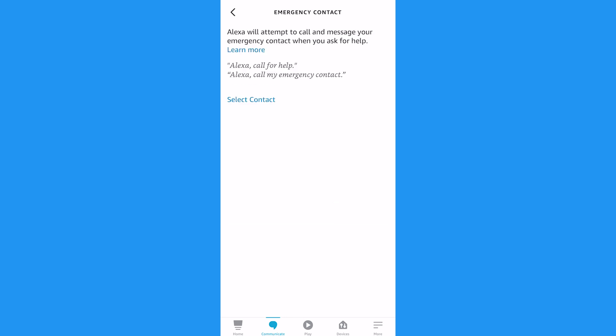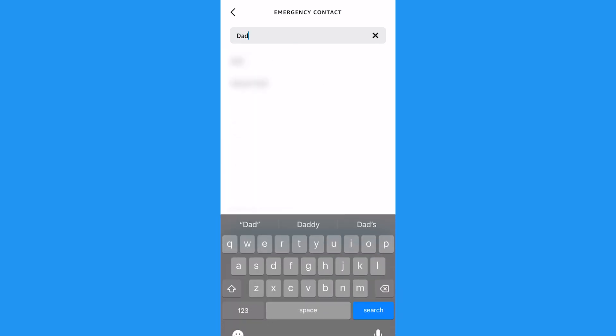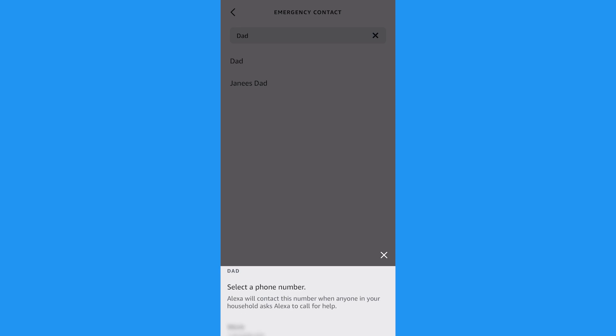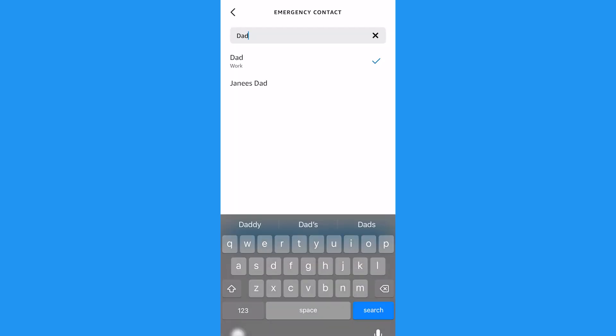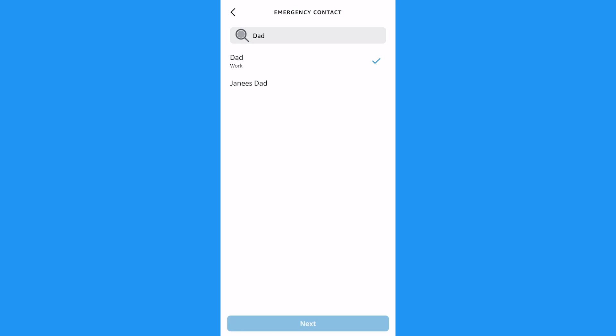Tap Emergency Contact, then tap Select Contact. You can search or scroll until you've found the person you want to choose. Select their phone number — it is best to pick the mobile number of that friend if you have multiple options, as landlines won't receive the message Alexa sends by text. Then tap Next and tap Done.